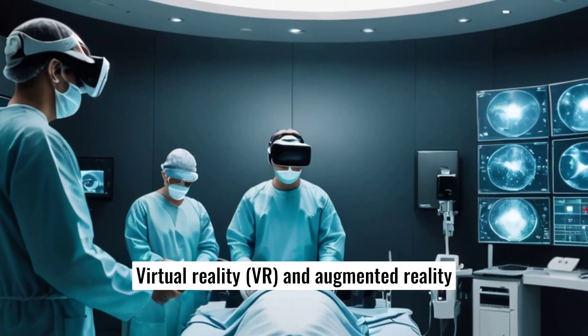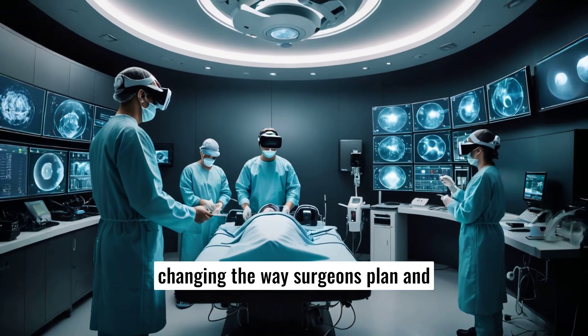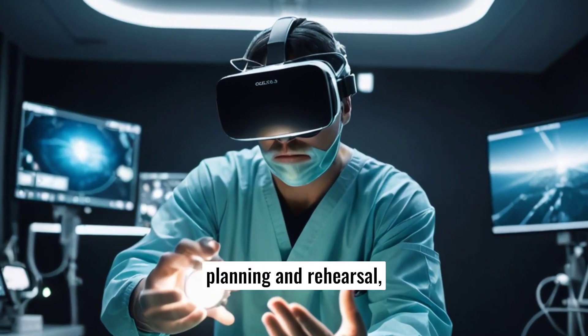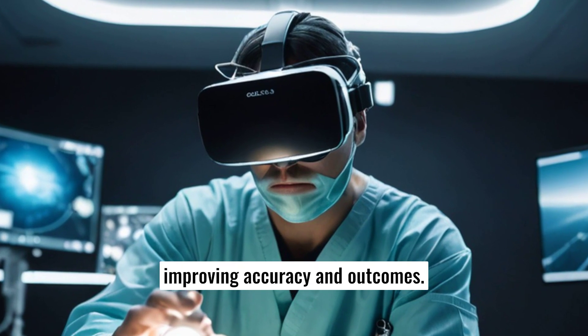Virtual Reality (VR) and Augmented Reality (AR) are emerging tools that are changing the way surgeons plan and execute cosmetic procedures. VR allows for immersive pre-surgical planning and rehearsal, while AR can provide real-time guidance during surgery, improving accuracy and outcomes.